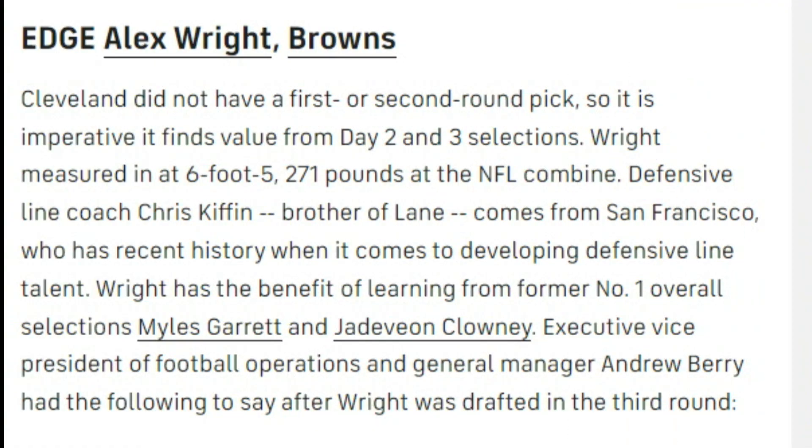Let's take a look at this — must-see rookies in the preseason, according to CBSSports.com. They go Alex Wright for Browns edge rusher. Wright is 6'5", 271 at the NFL Combine. Chris Kiffin comes from San Francisco with a history of developing defensive line talent. And Wright has the ability to learn from Garrett and Clowney, two former number one overall picks.